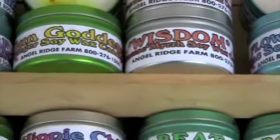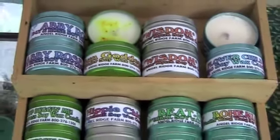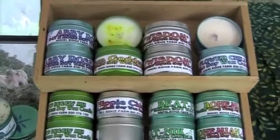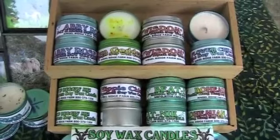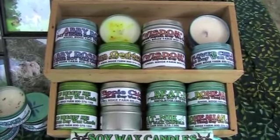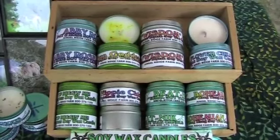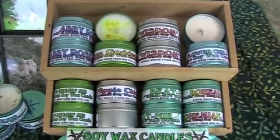All of our candles are made with soy wax. Soy wax does not smoke when it burns. It's not a derivative of crude oil products. It's all natural. We use essential oils or parts of the plants that we grow in them. It's 100% cotton wick. It's just a healthier alternative with a very true scent. If it says lilacs, you're going to have ground up lilacs in it. All natural.